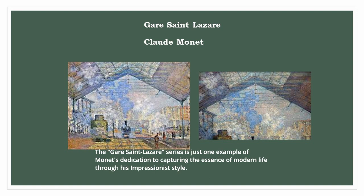The Gare Saint-Lazare series is just one example of Monet's dedication to capturing the essence of modern life through his Impressionist style. It also highlights his fascination with light and its ability to transform ordinary scenes into vibrant and amazing artworks.